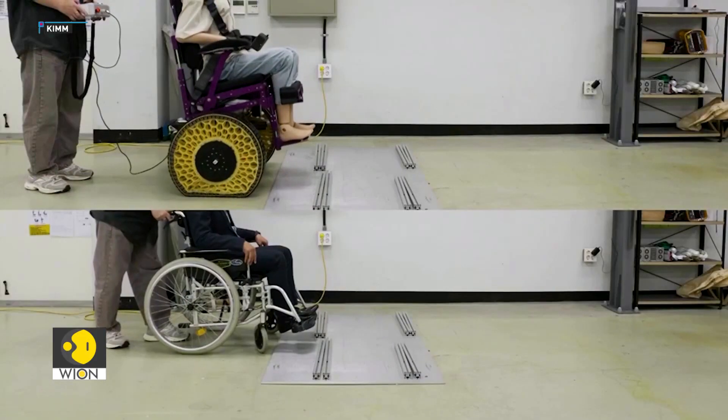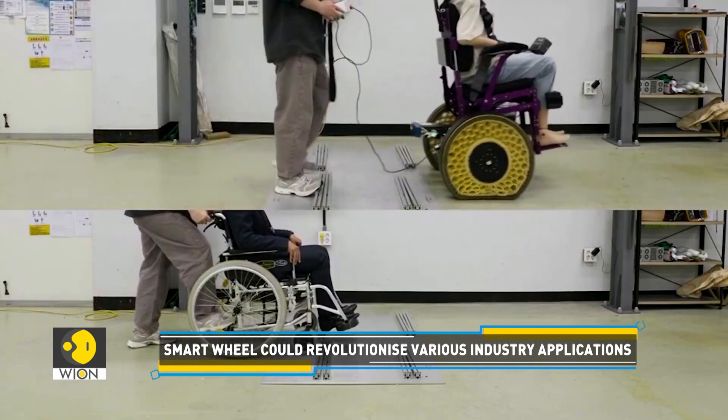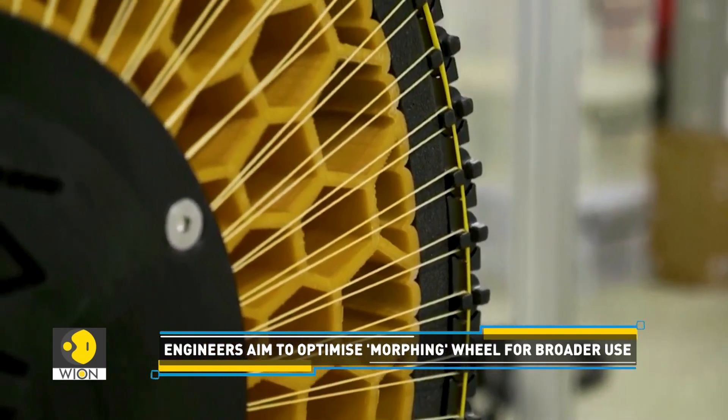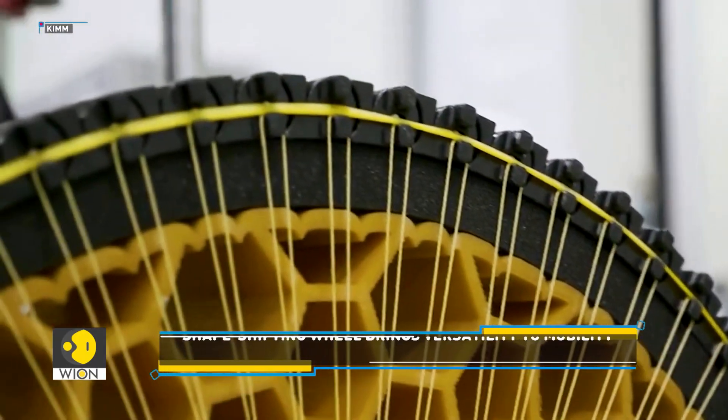The team envisions broader applications for this technology, from personal mobility devices to industrial robots. This modularized wheel can be attached to any mobile platform simply by replacing existing wheels. Once installed, the wheel provides variable stiffness, adapting to each application.